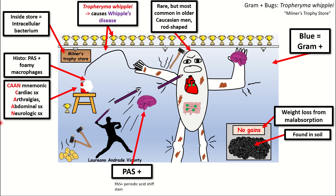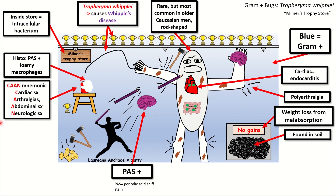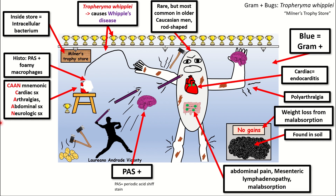The cardiac symptoms are represented in the sketch by the heart in the center of the older white gentleman with green dots on the valves to represent endocarditis, particularly bacterial endocarditis because this is a gram-positive intracellular rod-shaped bacterium. The black lines coming from the elbows represent polyarthralgia felt in Whipple's disease. The green dots on the intestine represent the abdominal pain, mesenteric lymphadenopathy, and malabsorption felt during Whipple's disease.